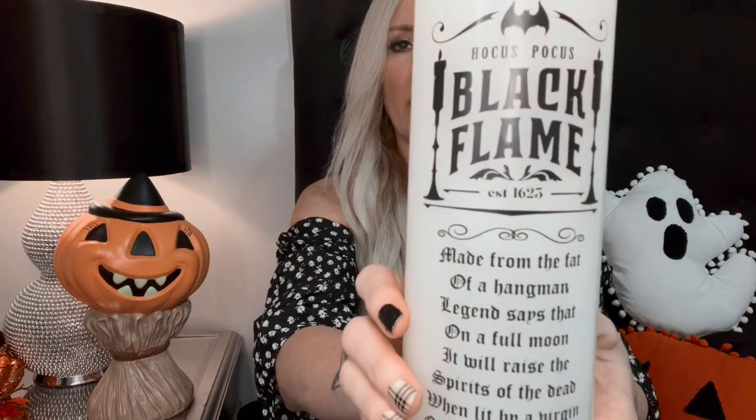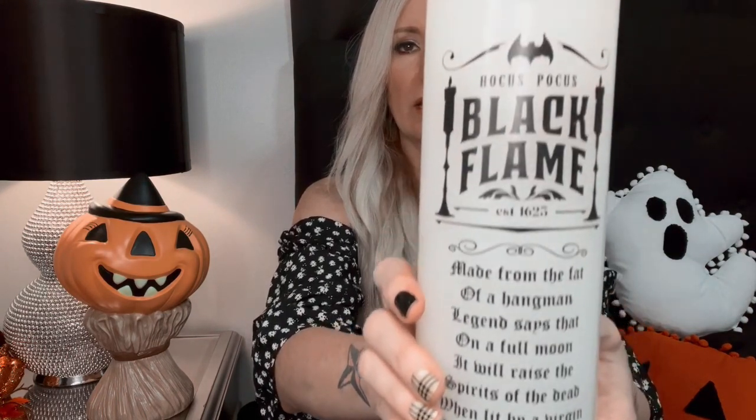The next thing I got was of course this black flame candle that the At Home store put out at the beginning of the season. They sold out really quickly and luckily I was able to get one. I had it for a while but I just forgot to include it in my last Halloween haul — I'm so glad I was able to snag one. I also got this adorable little ghost makeup brush holder for $4.99 from TJ Maxx, and this will go on my vanity when I decorate our bedroom for Halloween.